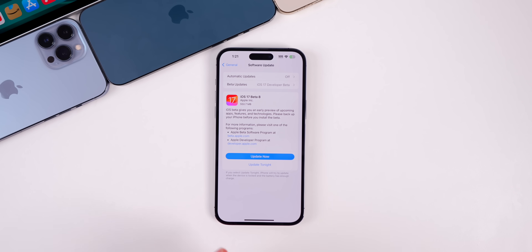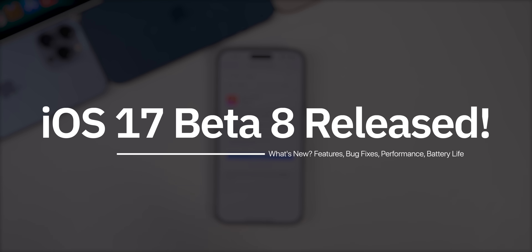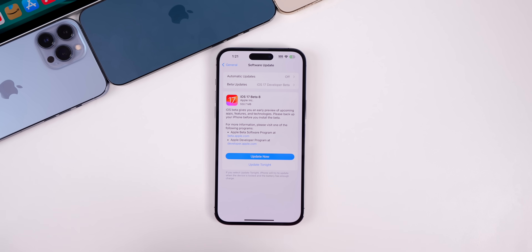What's up guys, my name is Brandon and today Apple released iOS 17 Beta 8 to registered developers and soon to public beta testers. Just as expected, this comes one week after the release of Beta 7.